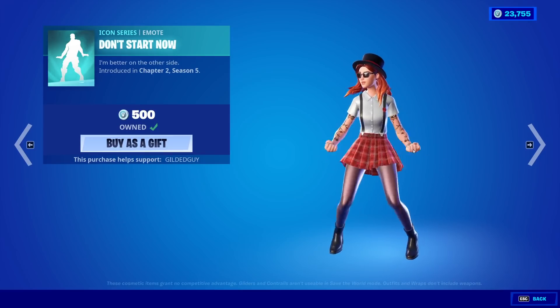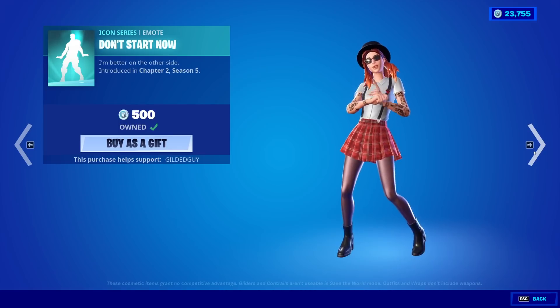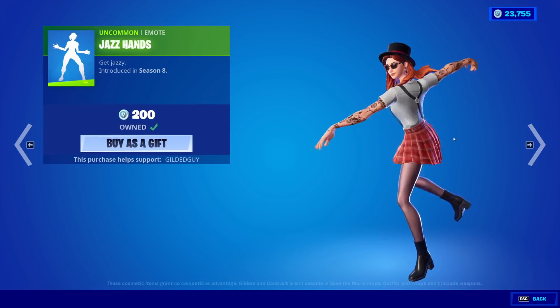This skin looks so good. I seriously cannot believe this came out. I was like, yeah, there's nothing coming out today — but no, it absolutely is. Really neat stuff, guys. Brand new skin. Super hyped for it. And then Jazz Hands.